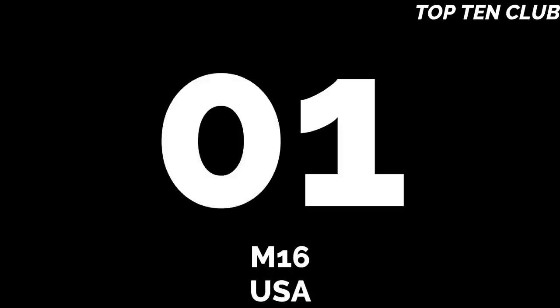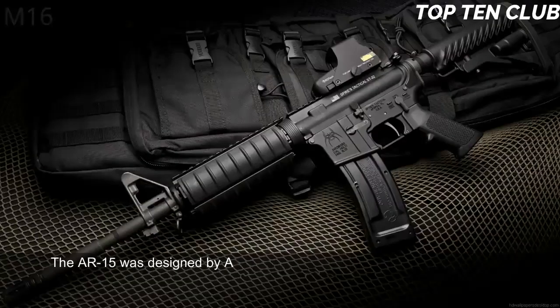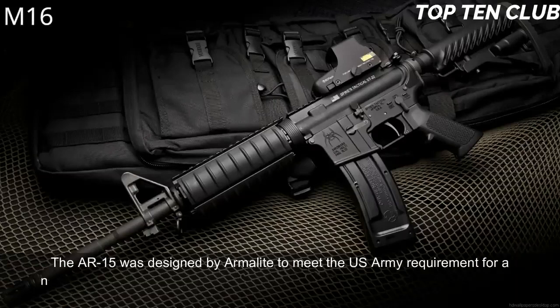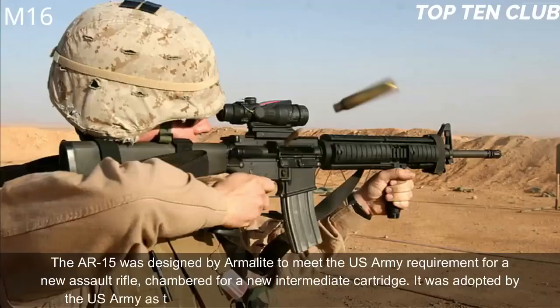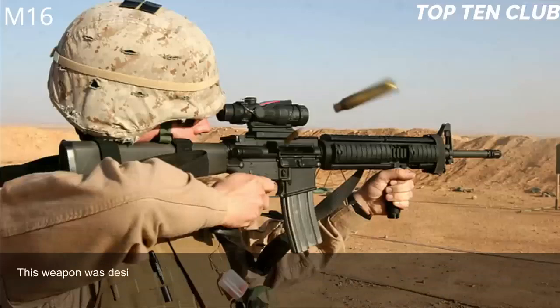Number 1: M-16, USA. The AR-15 was designed by Armalite to meet the U.S. Army's requirement for a new assault rifle chambered for a new intermediate cartridge. It was adopted by the U.S. Army as the M-16 and became a standard issue infantry weapon. This weapon was designed in the late 1950s and at the time was considered a very progressive design.